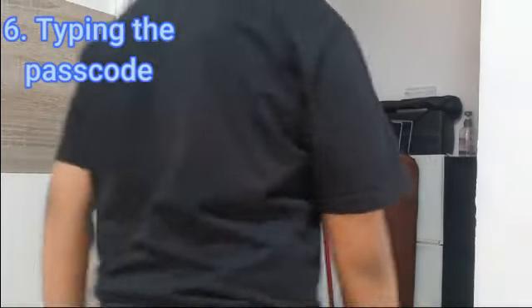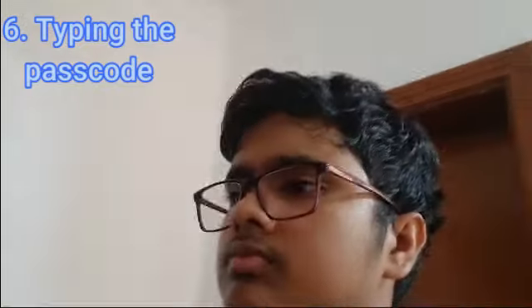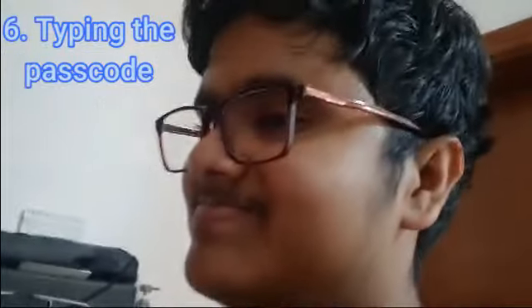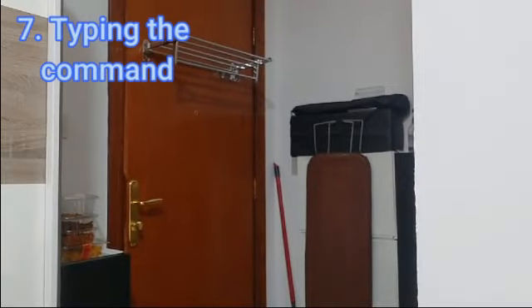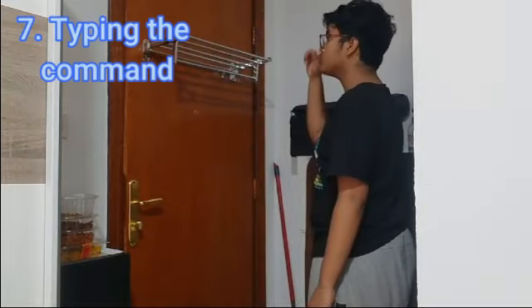The next way of doing this is by just typing in a passcode. Like, all of us have this, so it's not that big of a deal. I mean, come on, you can have one too — it doesn't cost that much. Access denied. The next one is by using your keyboard to type the command slash open.